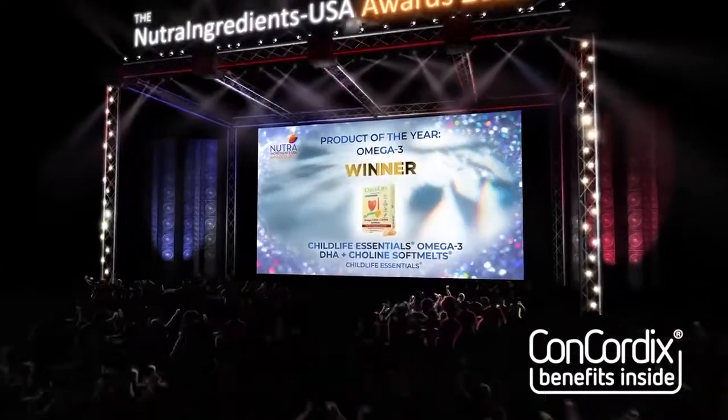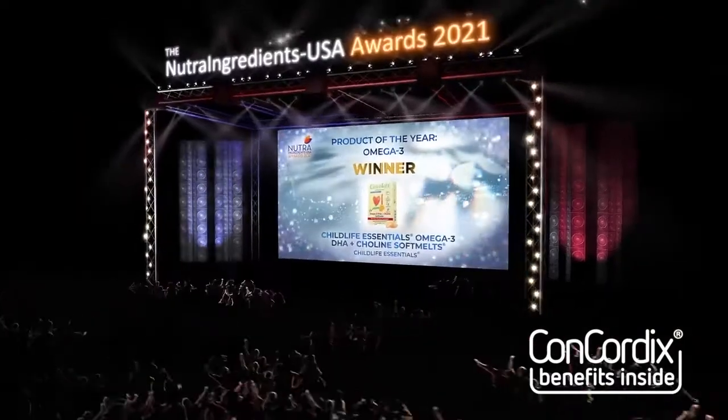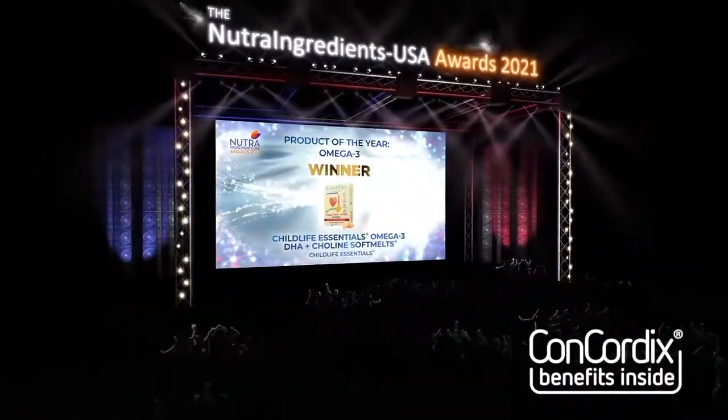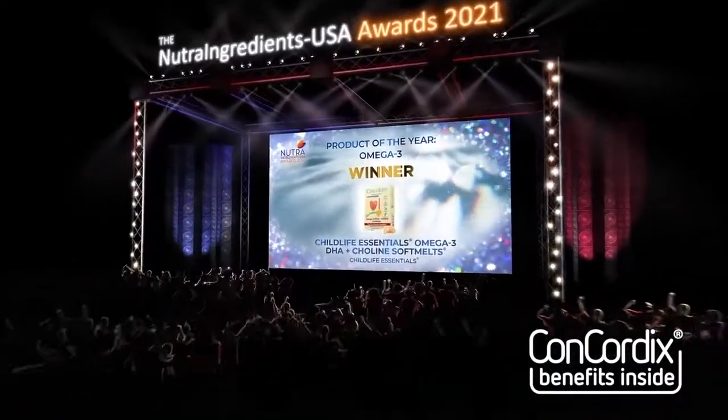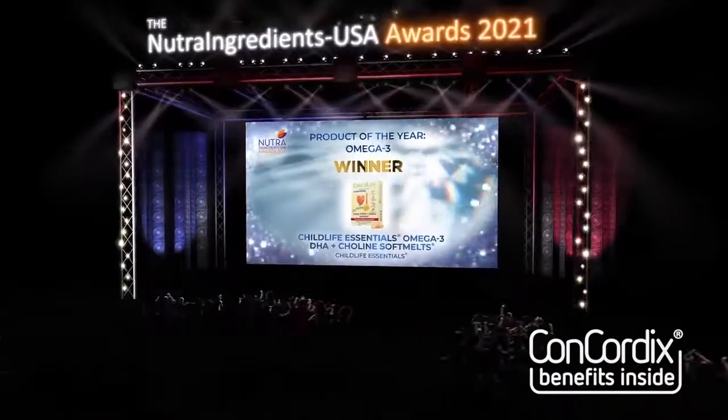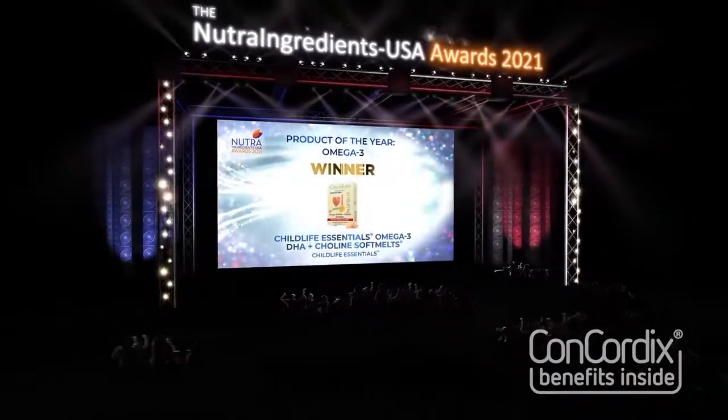In what was a very close run category, the judges were swayed by the enhanced bioavailability of the emulsified Omega-3 in a gel matrix form of the product. The soft melt form and the addition of choline helped provide an X-factor that put this entry over the top.